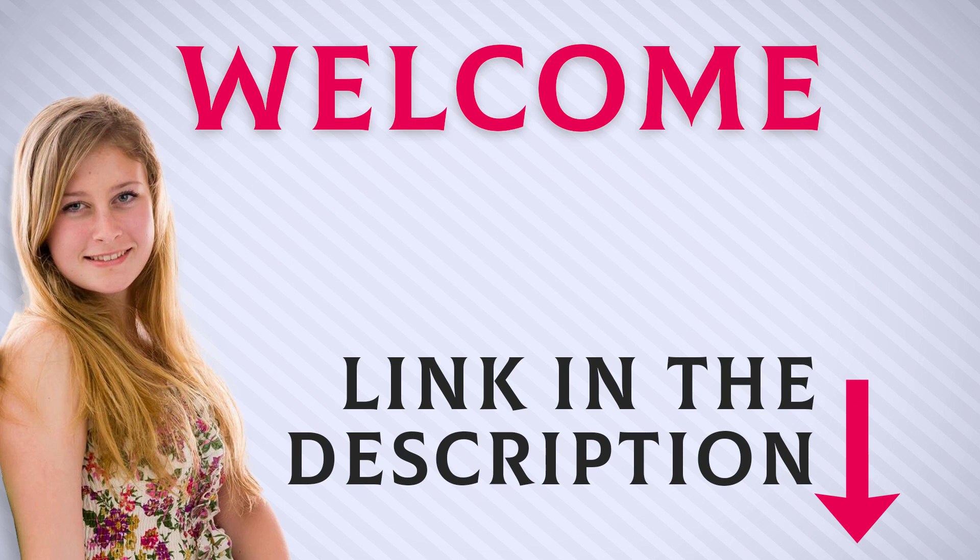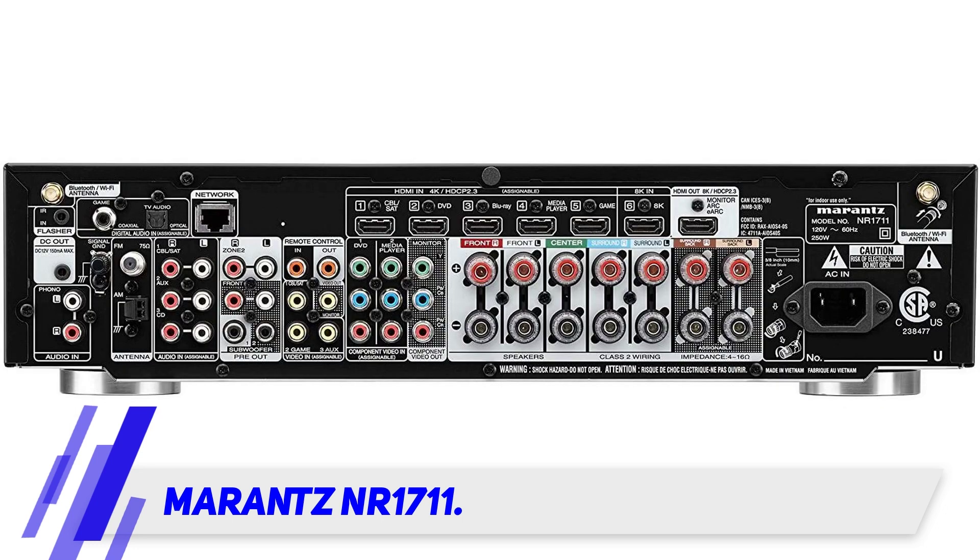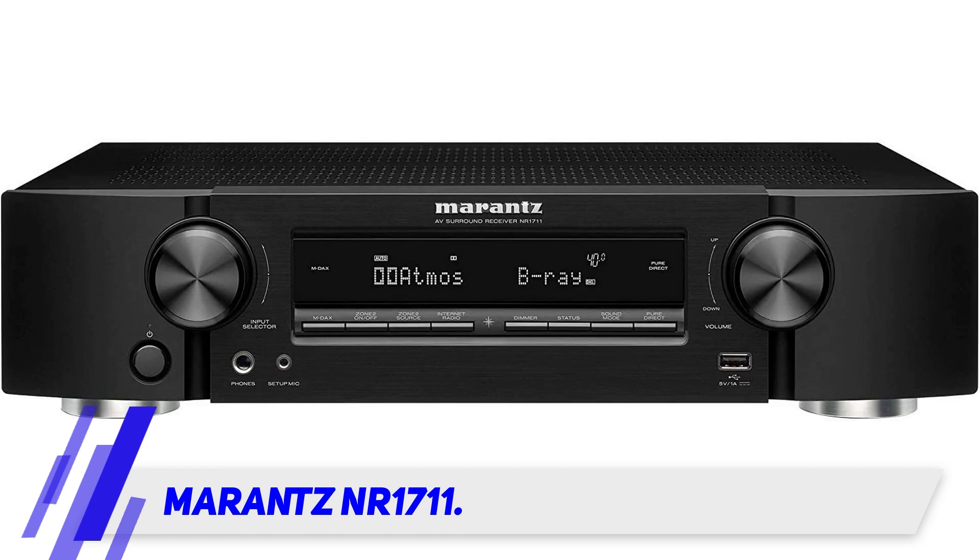Welcome back everyone. Marantz NR1711. Intriguingly, the NR1711 focuses more on the mid-range and aesthetic look. This AV receiver is sleek and will surely add more points to your theater setup.